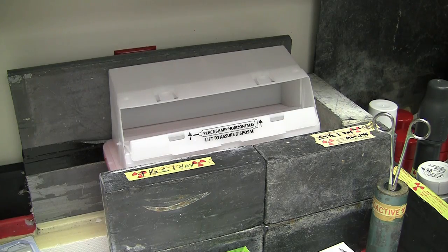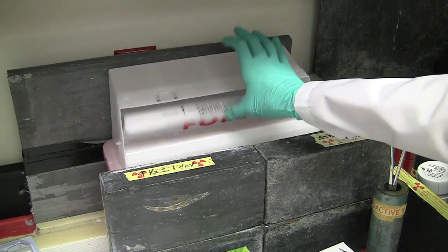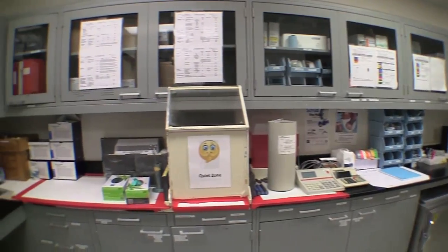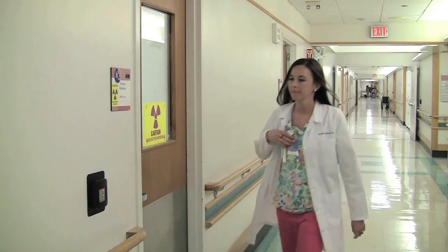After the patient gets the medicine, we have to bring the syringe back to the hot lab to put it in a special sharps container that is shielded with lead. The state of Ohio has strict regulations on how we dispose of our radioactive medicine. We keep the sharps container shielded in a room until all the radiation decays away. Due to these regulations, the hot lab has to be secured at all times.